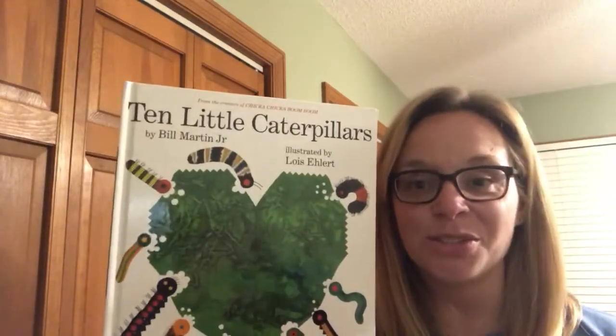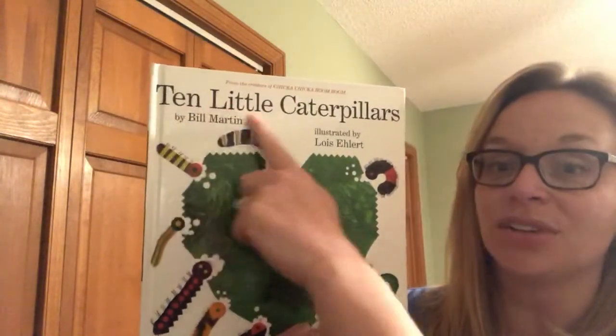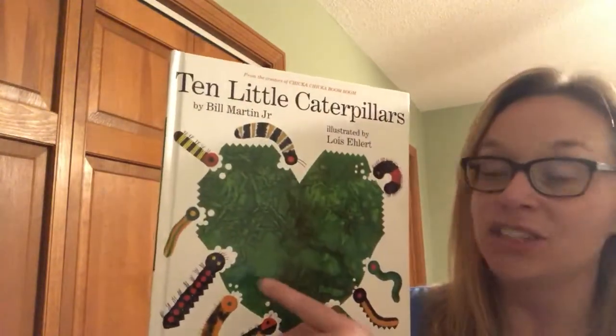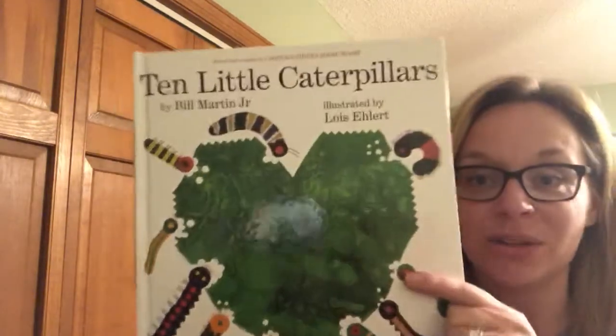Hi friends! I have another story for you today. This one is called Ten Little Caterpillars and it's written by Bill Martin Jr. and illustrated by Lois Ellert.